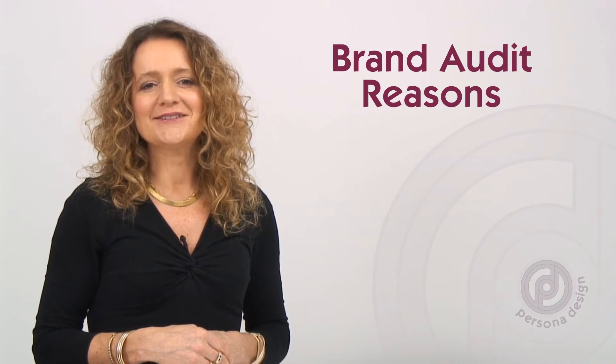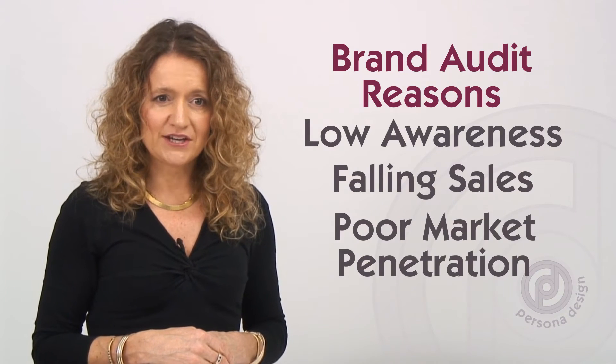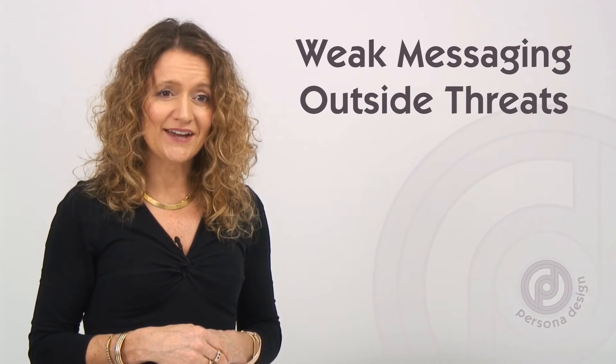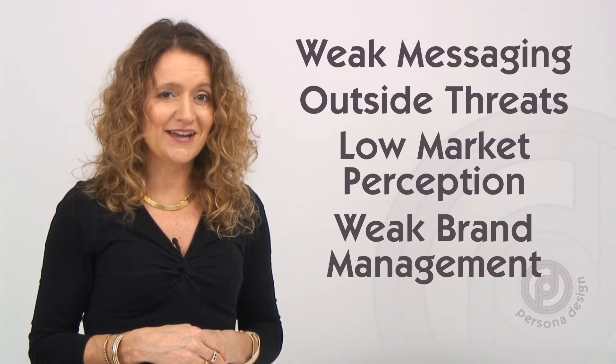Typically we're asked to do a brand audit because of things like low-level brand awareness, falling sales, lack of market penetration, deficiency in the brand and in its messaging, outside threats, and to measure market perception, image, reputation and attitude to the brand, and the effectiveness of brand management efforts.